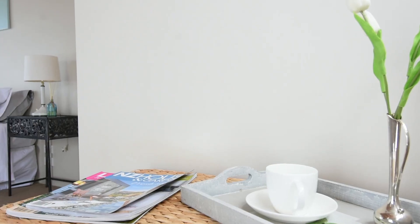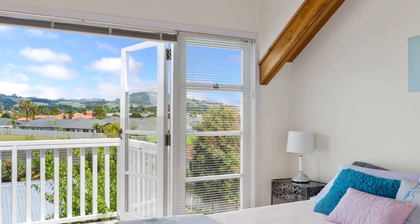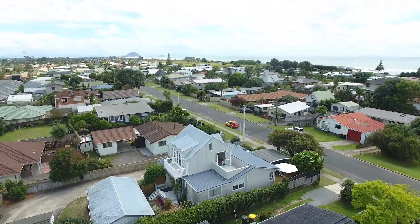Upstairs, the master bedroom with walk-in wardrobe, ensuite and another two decks is a haven of tranquillity. The high fences offer privacy for the compact section.